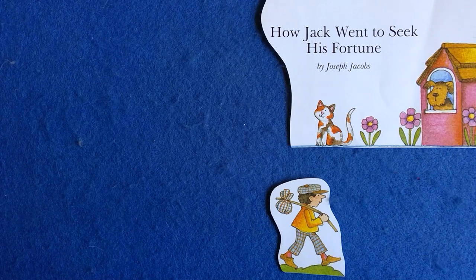Before you go, I have one more Jack story for you. It is from Tomie dePaola's collection of nursery tales — it's not Jack and the Beanstalk, it's a different Jack. Watch and see. This is a story called How Jack Went to Seek His Fortune, written by Joseph Jacobs. Tomie dePaola drew the illustrations for his book, Tomie dePaola's Favorite Nursery Tales. You can check it out from Alamosa Public Library.